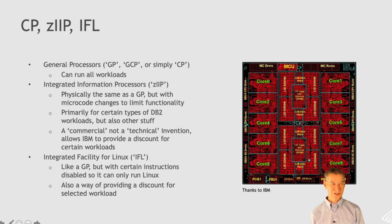Starting at the bottom with the technology, we have some processors. In the old days, they were just general processors — we call them GPs, GCPs, or CPs — and they can run everything. Then IBM invented something called the ZIP. Physically it's just the GP; there's no real difference, but there's a little bit of microcode that prevents you from using all the functionality of the GP. It's primarily designed to run certain types of DB2 workload, but other workloads can also use ZIPs. It's important to understand this is not a technological invention — this is a commercial invention, a way of IBM providing a discount to customers running certain types of workload in order to remain competitive.